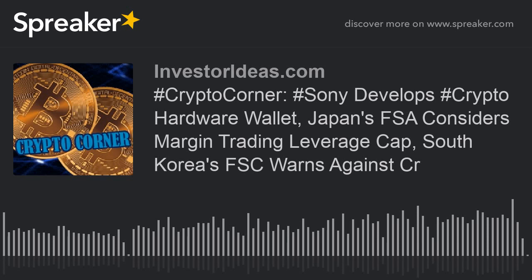To hear more InvestorIdeas.com podcasts, please visit InvestorIdeas.com/audio. You can also hear our podcasts on Spotify, iTunes, TuneIn, Stitcher, Spreaker.com, and iHeartRadio.com, and Google Play Music. For disclosure purposes, Next ID is a PR, news, and social media featured company on InvestorIdeas.com.